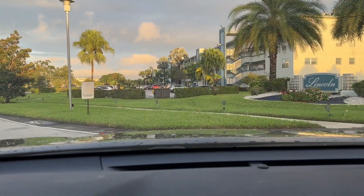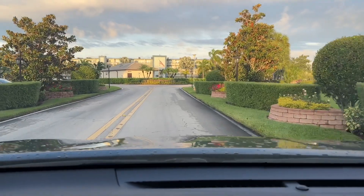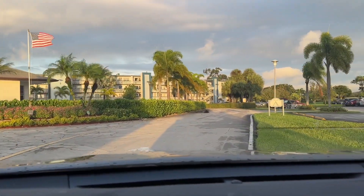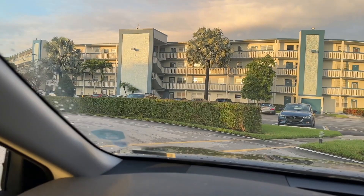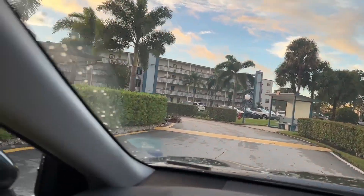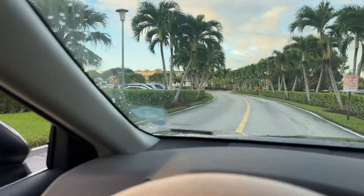This is Lincoln Association, another three-building association. Used to call this the House of Blues — it was once painted a fairly dark blue color. Now you can still see some vestiges. There's a little bit of debris on Lincoln Drive by the satellite pool, and some bark. This is Lincoln Drive.